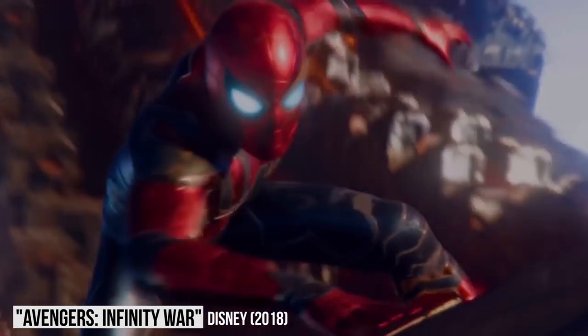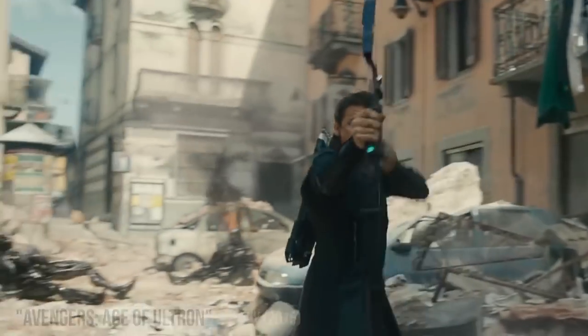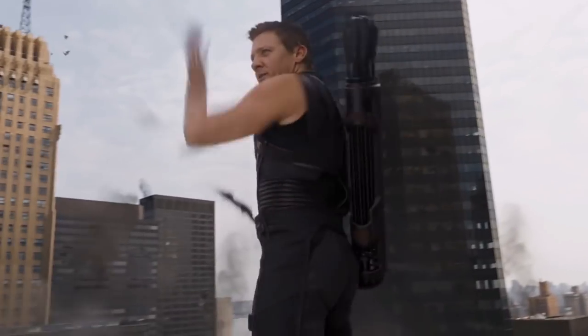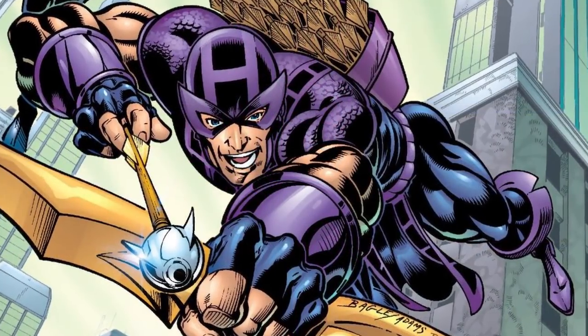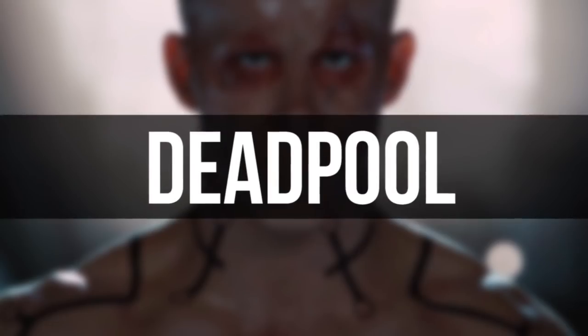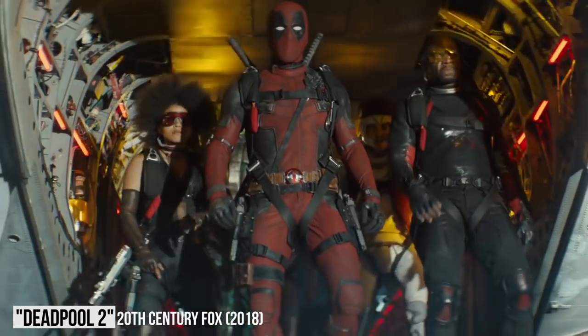Hawkeye: A lot of MCU characters are instantly recognizable even if there are slight variations in their costumes from the comics — you still understand right away who they're supposed to be. But Hawkeye looks so different from his comic book counterpart that if nobody had mentioned his name in the movies, he could have just been a random character who's good with a bow and arrow. The filmmakers' decision is pretty understandable though, because comic book Hawkeye goes pretty hard on the purple. Also, having him wear a mask wouldn't really make sense since he definitely needs his peripheral vision, and he's not really trying to protect a secret identity.